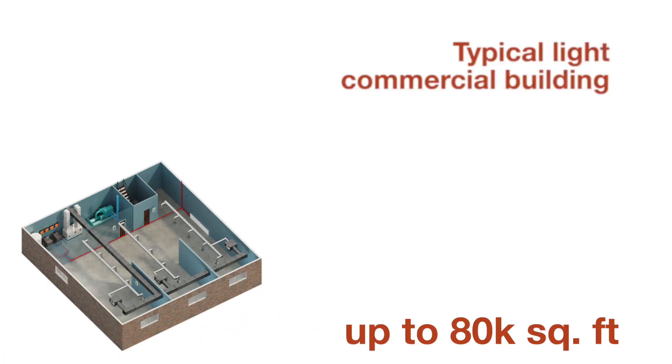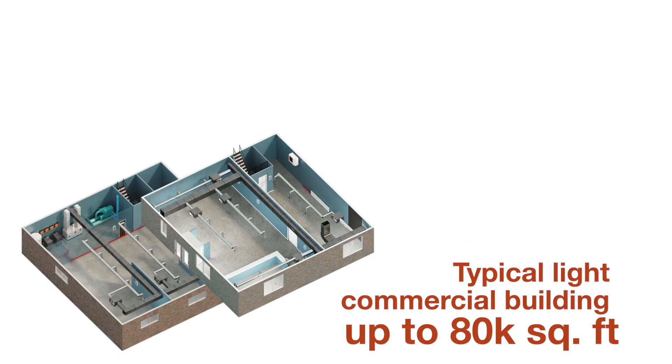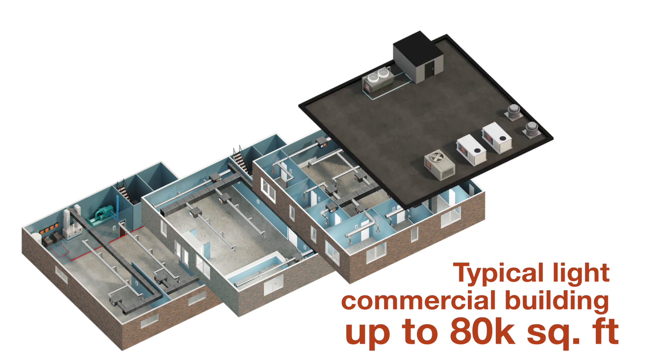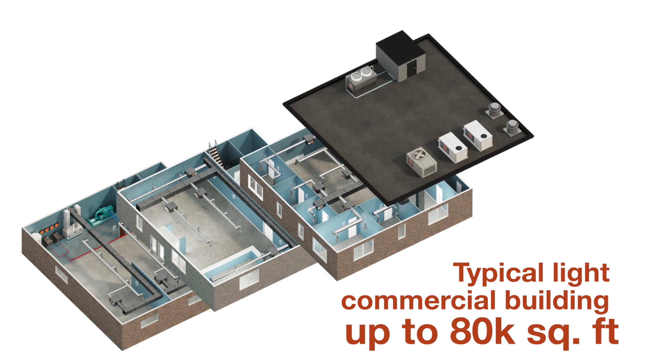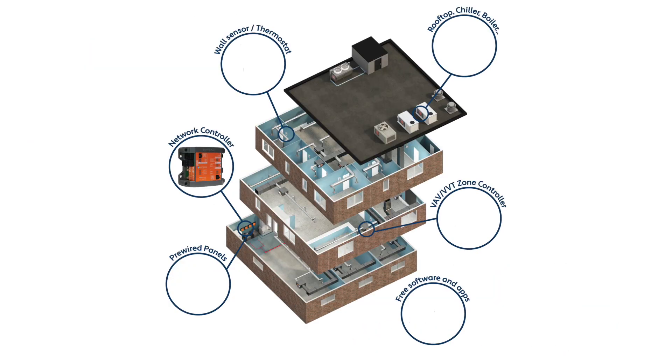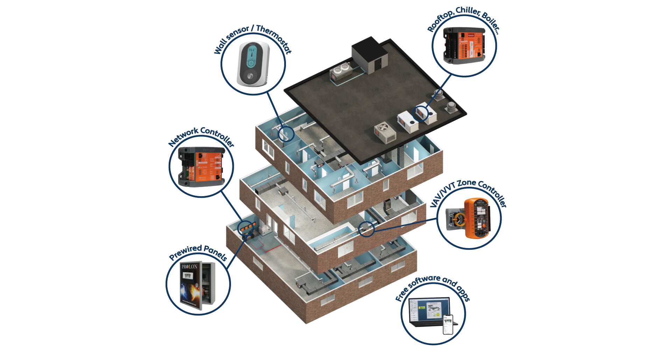Contrary to popular belief, you don't need a complex and costly programmable system to make a building smart. With Prolon, you get the best of both worlds: a high-performing building automation system at an affordable cost with no hidden fees.